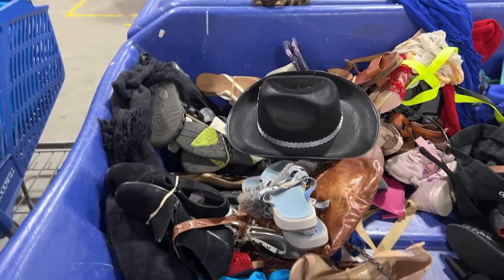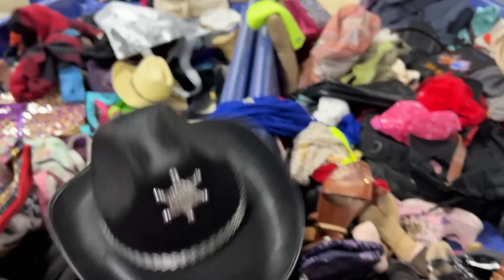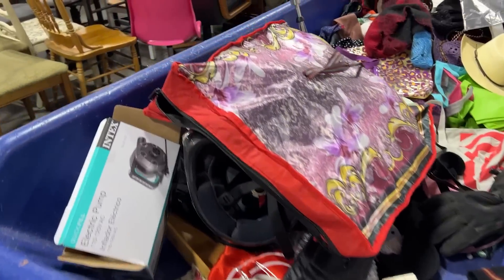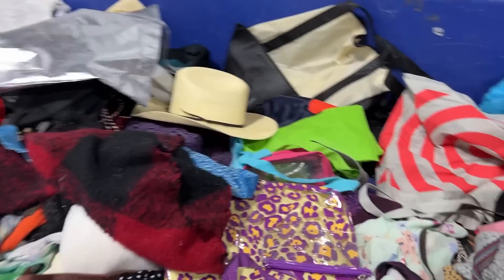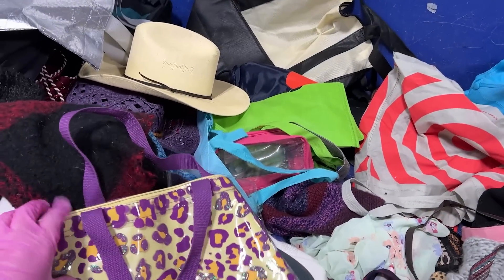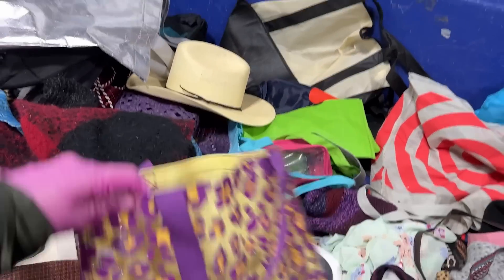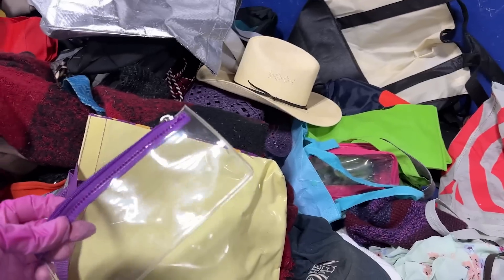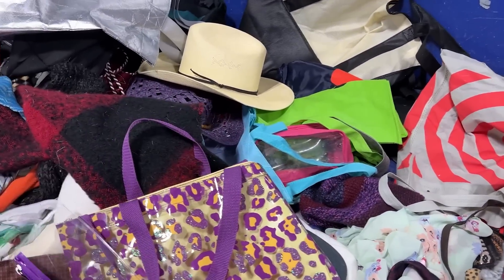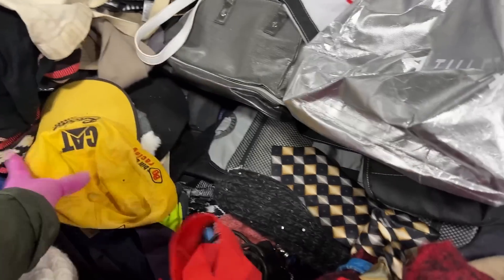Oh, nice cowboy hat — actually, it's a sheriff. There's a new sheriff in town, kids. That's just security. Oh, what's this leopard moment over here? Yes! I don't think I can get my cart in here. That's adorable — a see-through leopard bag with a little extra bag. It's just cute. I don't think we need it, and I don't know about it for resale either.